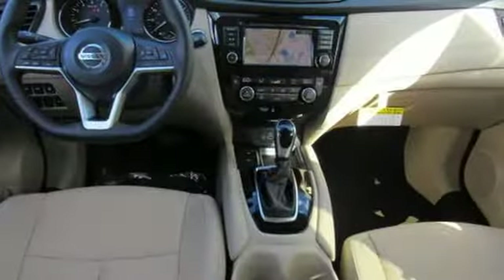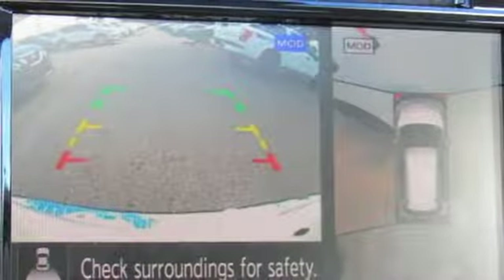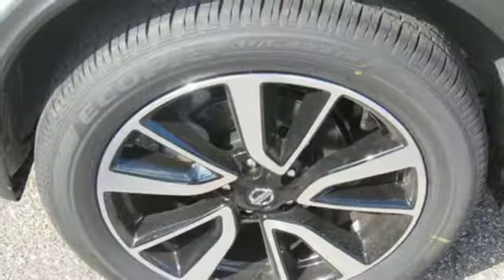Heated steering wheel, continuously variable automatic transmission, first and second row express open and closed sliding and tilting sunroof, gas pressurized shocks, and inline four-cylinder engine.